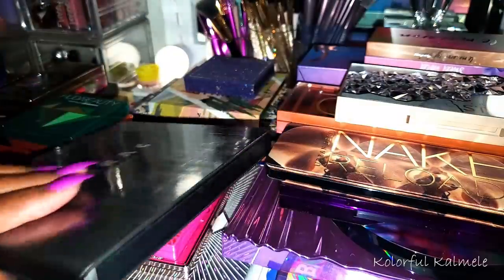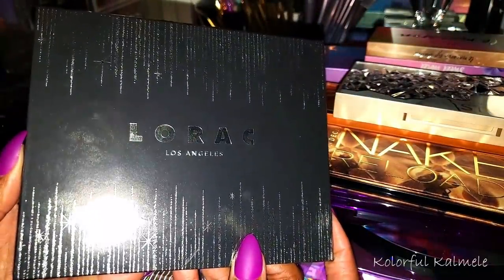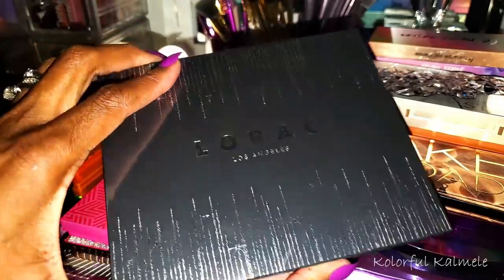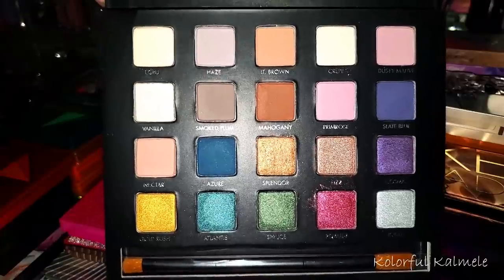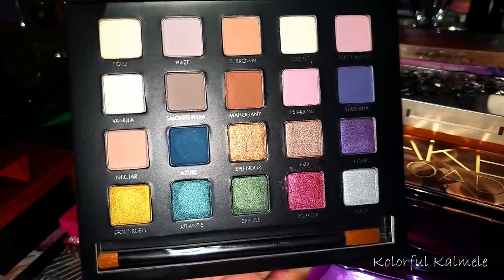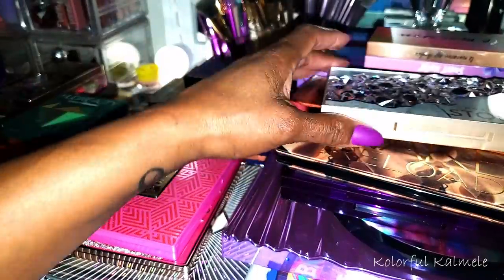My last LORAC palette I picked up about two holiday seasons ago. I just really wanted a little bit of color from LORAC in my collection. I think it's from Holiday 2019 if I'm not mistaken.